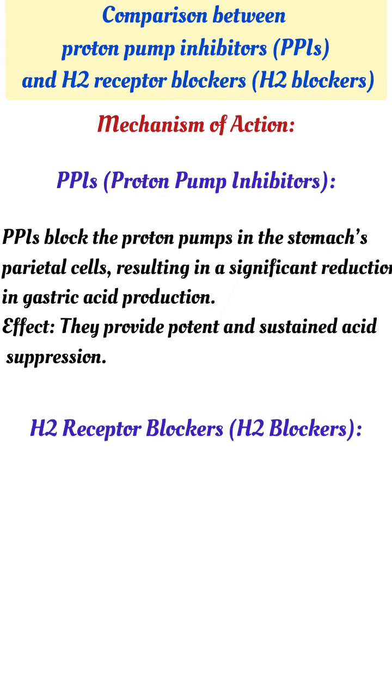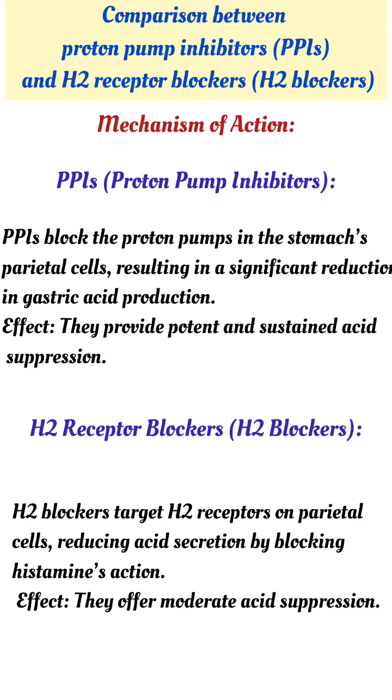Effect: PPIs provide potent and sustained acid suppression. H2 blockers target H2 receptors on parietal cells, reducing acid secretion by blocking histamine's action. Effect: they offer moderate acid suppression.